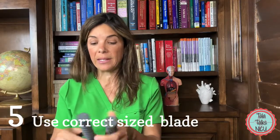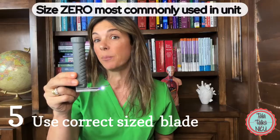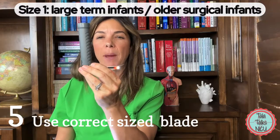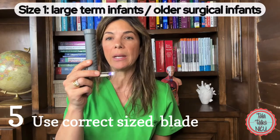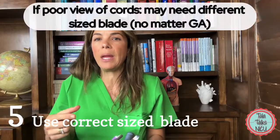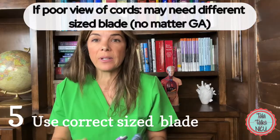Blades come in different sizes. This is a size zero, the most commonly used blade in the unit. This is a size one — we rarely use these, mostly for big surgical babies. The vast majority of the time you need a size zero. For tiny babies — 22, 23, 24-weekers — you're probably using a double zero. But sometimes you just don't get a good view of the cords, so consider that the anatomy might be slightly different and try a different sized blade.